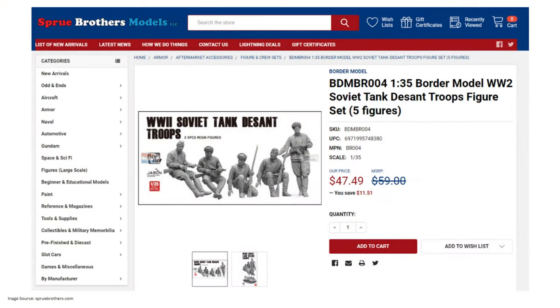It makes sense that Border started with the Soviet troop set, as they were the originators of this practice. Kit BR-004 is currently available from major modeling retailers at around $48 US dollars. You're probably thinking — whoa, $50 for a figure pack? But think about this: on average, a high-quality resin figure runs around $15, so five figures gets you up to around $75. What Border has done is bundle a full set of brand new figures and shave off $25 from what you'd be paying individually. Not a bad plan.